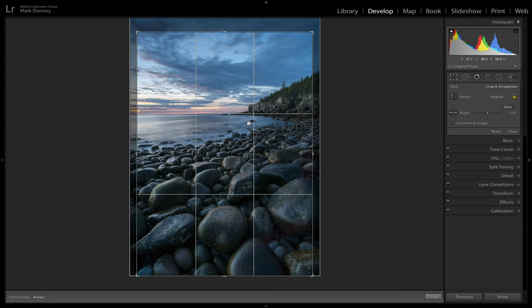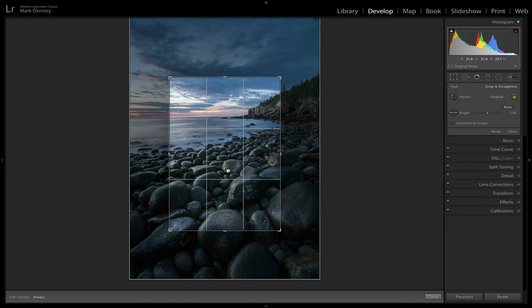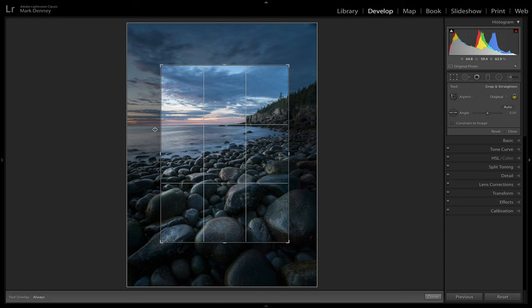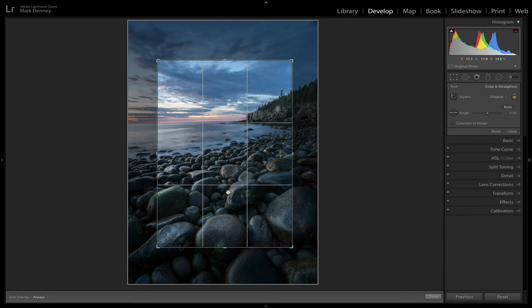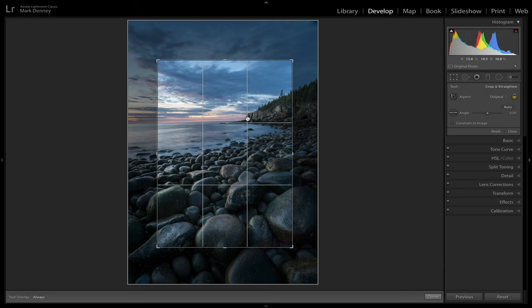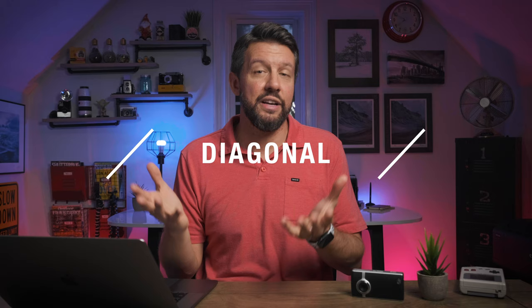The rule of thirds is very good at helping you avoid placing the horizon right in the center of your image or placing the main subject dead center. I typically put my horizon line near the top third of the image. For this Boulder Beach shot, I brought the bottom up, put the intersecting lines close to the cliff in the background, and placed the horizon up higher. There's visual interest on the main boulder and the cliff at intersections — and that's a much more powerful composition.